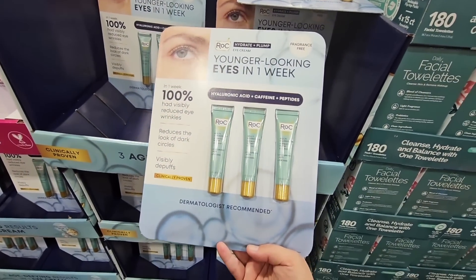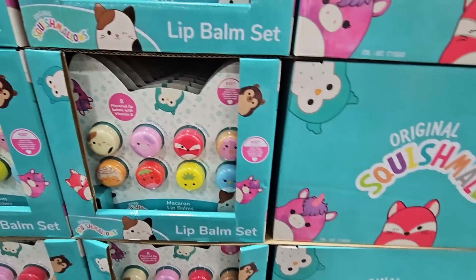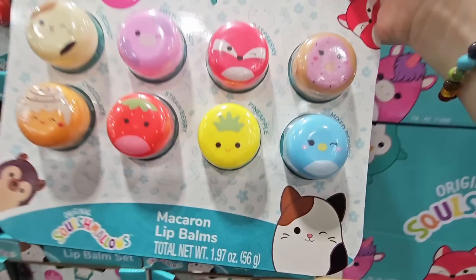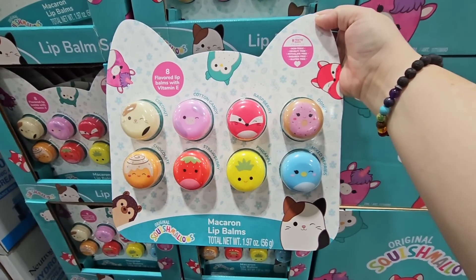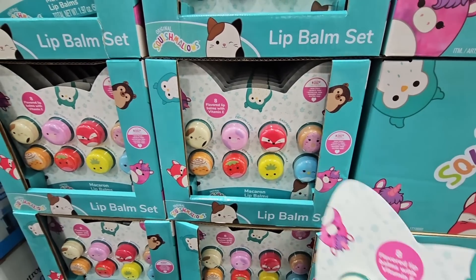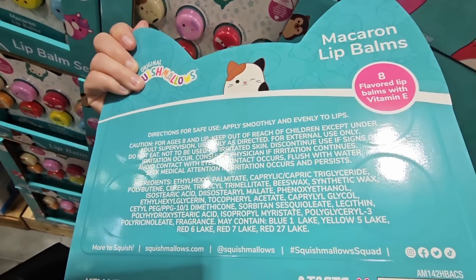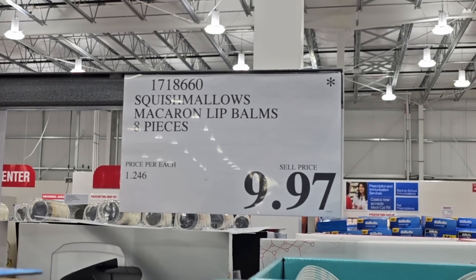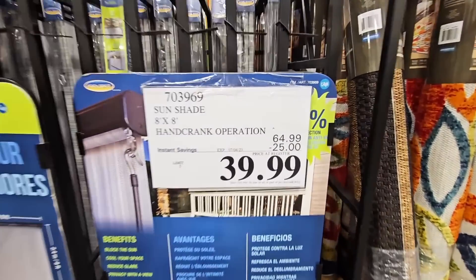If you've been looking at the Squishmallows, this is the lip balm set — a pack of eight with all different scents. So fun for kids who love Squishmallows. They've brought this down in price — it was normally $12.99, now $9.97 for eight of them. Definitely on clearance and not a bad price.